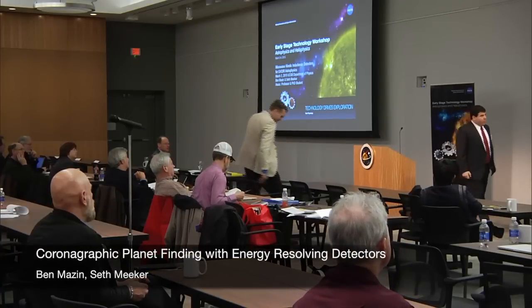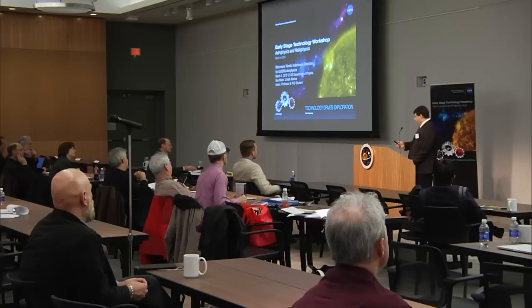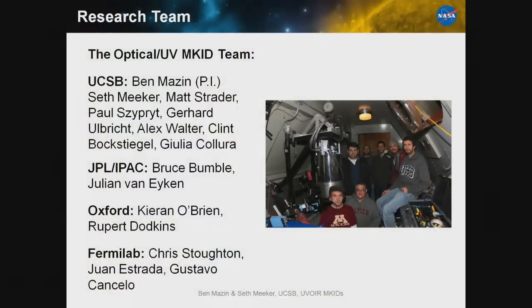Today I'm going to tell you about a technology developed at UCSB and JPL with mostly NASA funding. It's a collaborative effort between my group at UCSB, where I'm a professor in the physics department with six graduate students and a couple of post-docs. We also have JPL, which makes our devices, and teams at Oxford and Fermi Lab who are building instruments based on our technology.